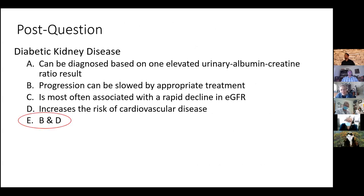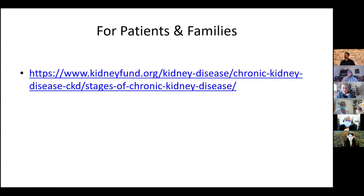To answer the opening question: diabetic kidney disease cannot be diagnosed on one abnormal urine albumin-creatinine ratio. Progression can be slowed by appropriate treatment. It's most often associated with a slow decline in EGFR — if there's a rapid decline, the patient needs to be sent to a nephrologist. And it does increase the risk of cardiovascular disease. There are extra slides in the deck for reference, and hopefully that answers Grace's questions and helps others as well.